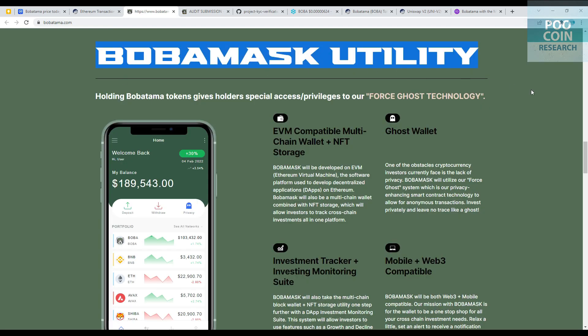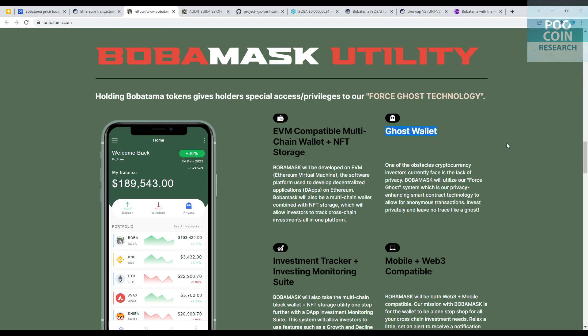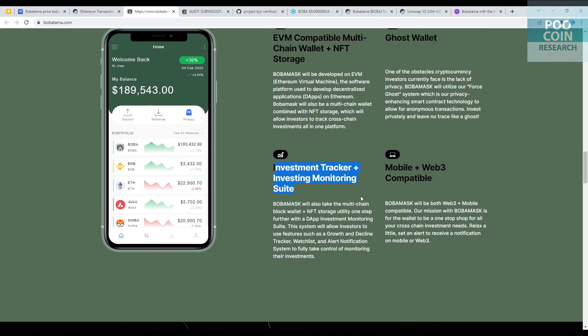The Boba Mask utility: holding Bobatama gives access to Force Ghost technology. Boba Mask will be an EVM compatible multi-chain wallet plus NFT storage. It will be developed on the Ethereum Virtual Machine — the software platform used to develop decentralized applications on Ethereum — and will also serve as a multi-chain wallet combined with NFT storage. Second, the Ghost wallet: Boba Mask will utilize the Force Ghost system, a privacy-enhancing smart contract technology to allow anonymous transactions. Third, investment tracker plus investing monitoring suite: Boba Mask will take the multi-chain wallet plus NFT storage utility one step further with the Dapp investment monitoring suite.